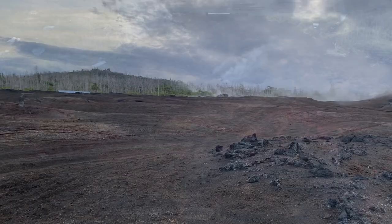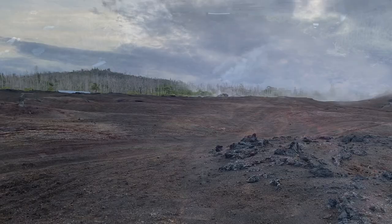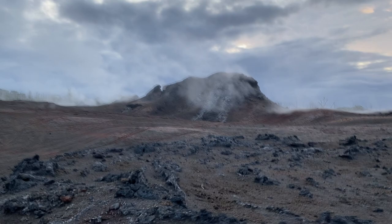Conveniently, this road also makes it quite easy to get close to Fissure 8, because this is a hazardous area — some of the places are collapsing.